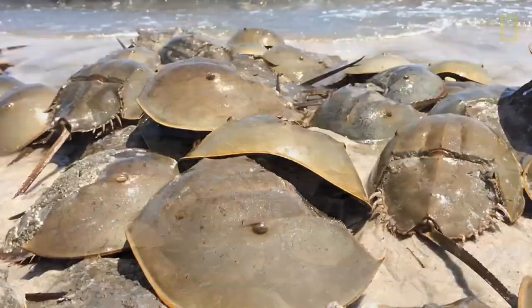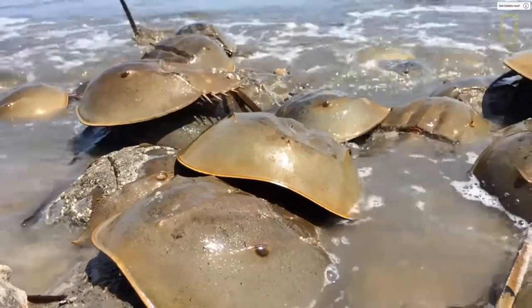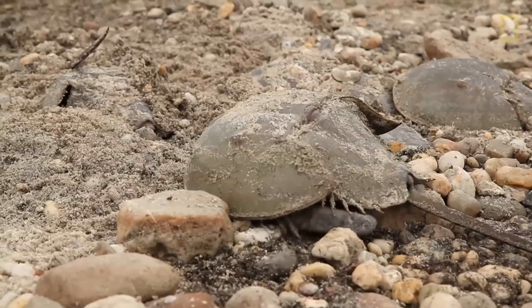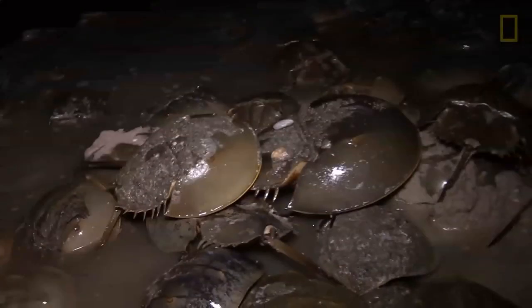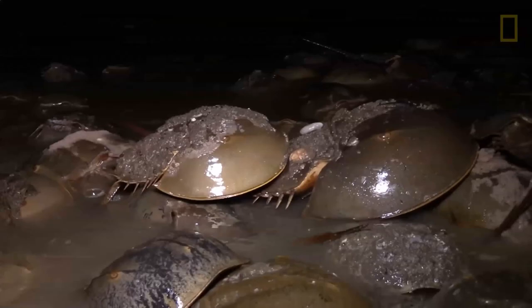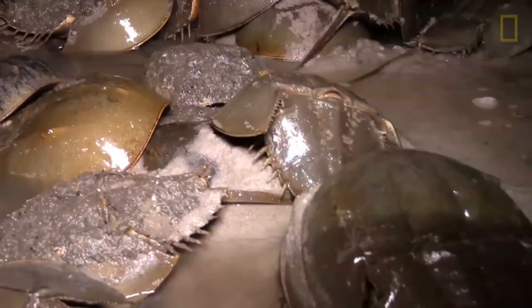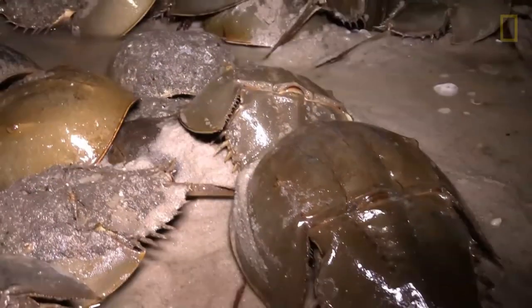Similar to modern horseshoe crabs, the gills were capable of exchanging gases from air if wet. They came to the beach all at once, mated, and left their eggs burrowed. By mid-Ordovician, Merostomata — a broader term to name horseshoe crabs and their relatives — diversified into five categories.